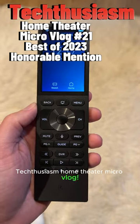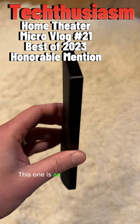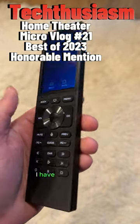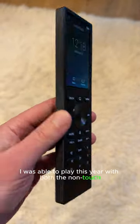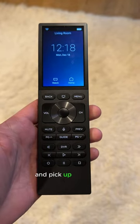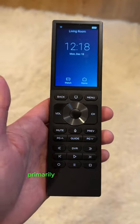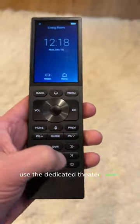Techthusiasm Home Theater Micro Vlog — the last of my best of 2023. This one is an honorable mention: the Control 4 Halo Remote. I have the touch here. Was able to play this year with both the non-touch and the touch. I decided to go ahead and spend my own dollars and pick up the touch. I use it in both my rooms, primarily in the living room, and I carry it to the theater when we go use the dedicated theater room.